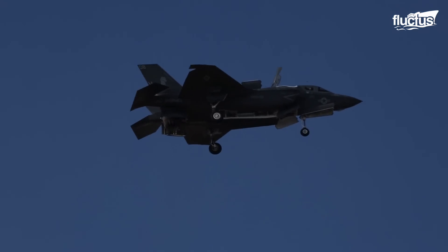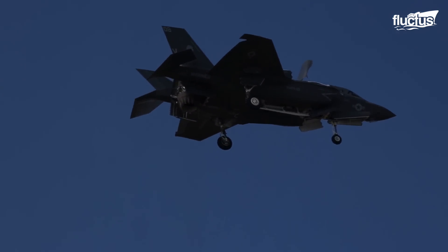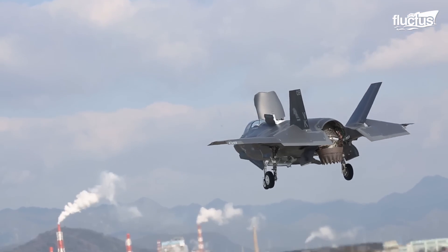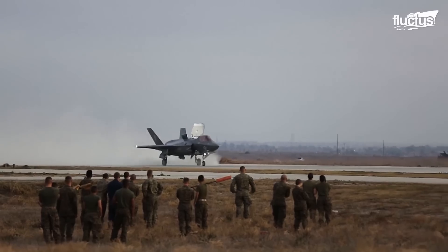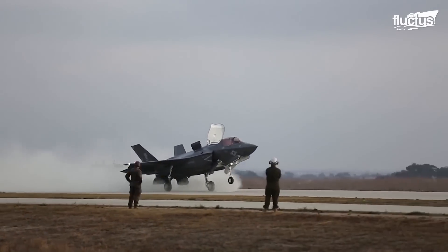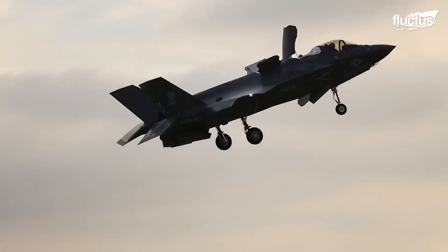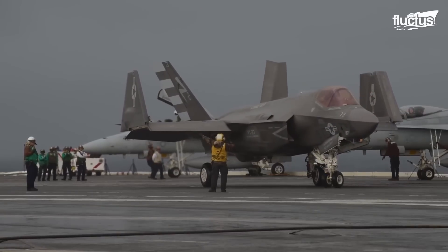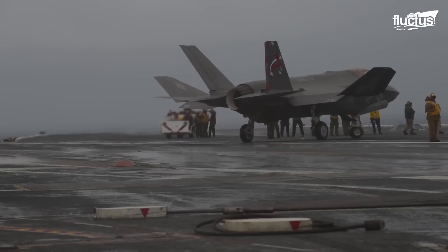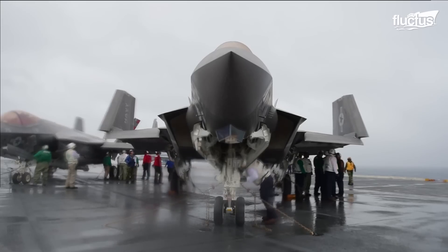The F-35B, on the other hand, has a vertical lift fan behind the cockpit and an engine that can change orientation to land vertically like a helicopter and take off from very short distances. Lastly, the F-35C has larger wings compared to the other two variants that can fold to allow it to be parked on aircraft carriers with other jets in close proximity.